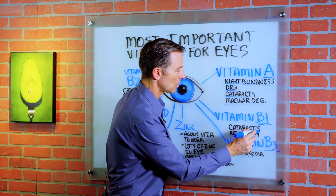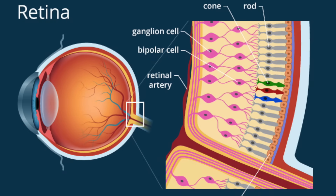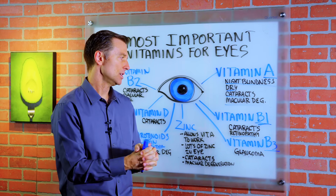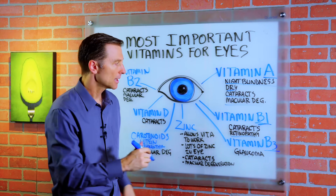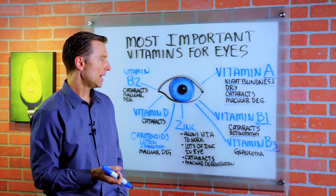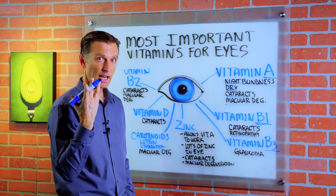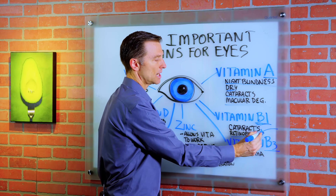Without B1, your risk of getting cataracts goes way up, and also your risk for retinopathy — problems with the retina — because B1 is involved in keeping the outer coating of your nerves intact, that myelin sheath. So if you have any type of peripheral neuropathy because you're diabetic, you want to take B1, but in a fat-soluble form, as in benfotiamine. Benfotiamine is also good at penetrating the fat layers of the eye and even the brain.